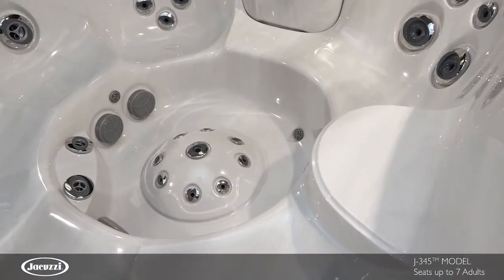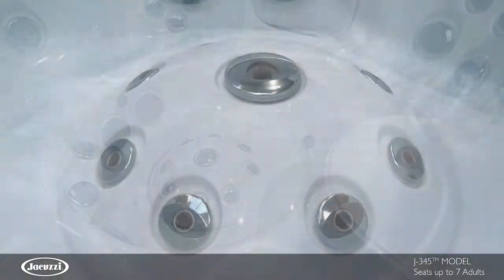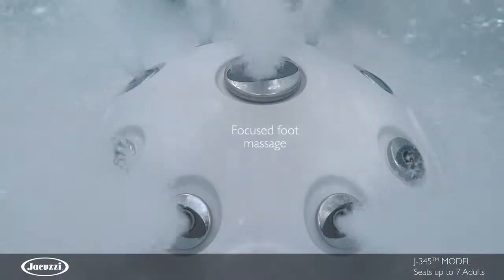And in the foot dome, FX small jets surrounding an FX jet are perfect for a focused massage on key pressure points in your feet from any seat in the hot tub.